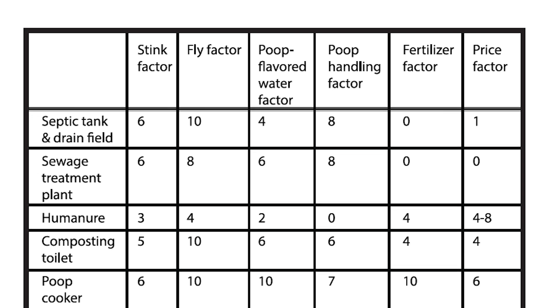Sewage Treatment Plant: stink factor 6, fly factor 8, poop-flavored water factor 6, poop handling factor 8, fertilizer factor 0, price factor 0. Humanure: stink factor 3, fly factor 4, poop-flavored water factor 2, poop handling factor 0, fertilizer factor 4, price factor 4 to 8.